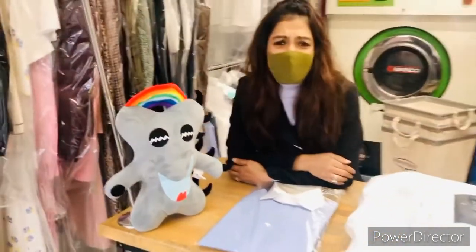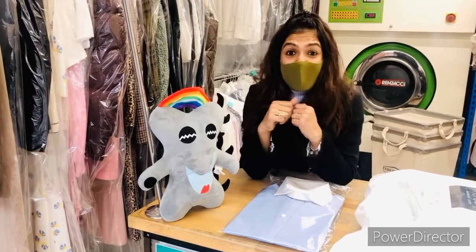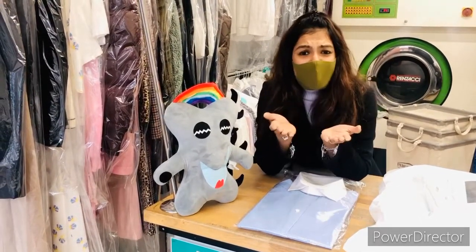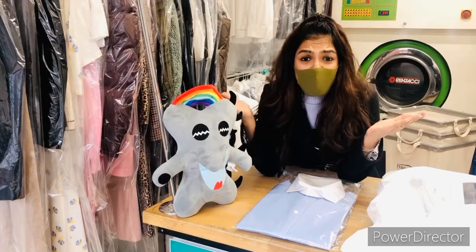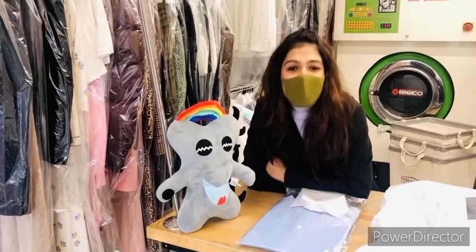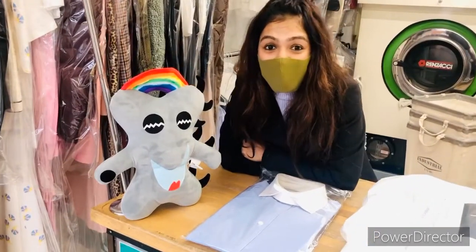Wasn't that an interesting process of dry cleaning? Hopefully you've learned something, and the next time your mum goes to the dry cleaners, you could go along with her — but now you know exactly what goes on inside. Hope you enjoyed that. See you next time with another fantastic story, and maybe you'll learn something else next time too. Bye!